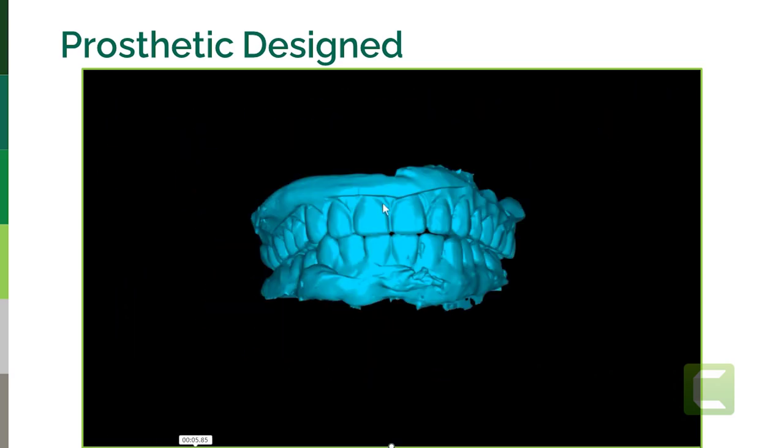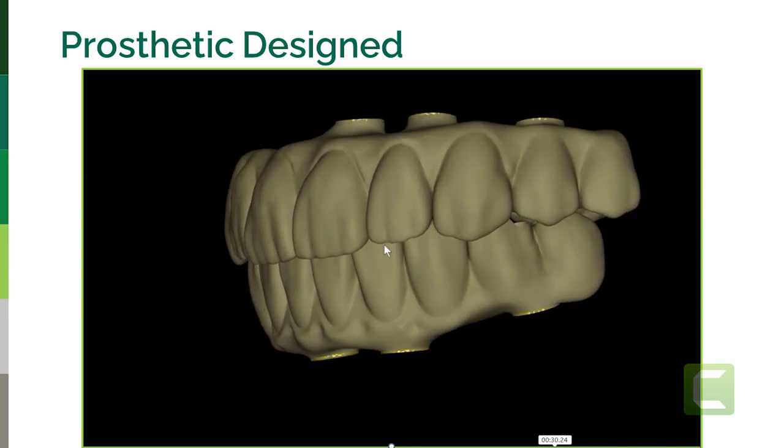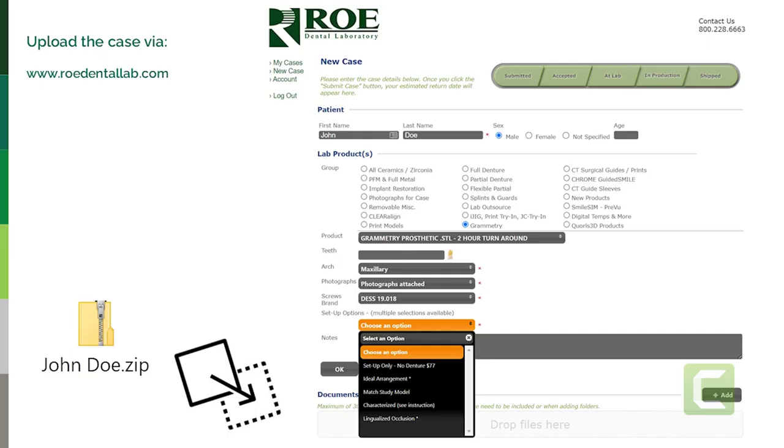On our website for all these workflows, you'll upload onto our portal. Log in at rowdentallab.com — at the top it says 'Submit Your Case.' Pick Grammetry, select the product, how fast you want it, which arch or arches, where are the photographs, which screw you're using, which healing collar, and give us some instruction about the setup. Drag and drop your STL files into the folder and upload. We also have a bookings page so you can pre-book your surgery — we don't want any surprises. We want to know when you're going to be in surgery.